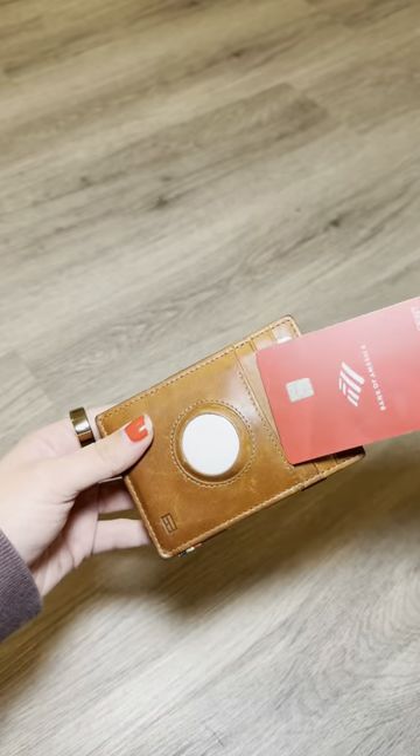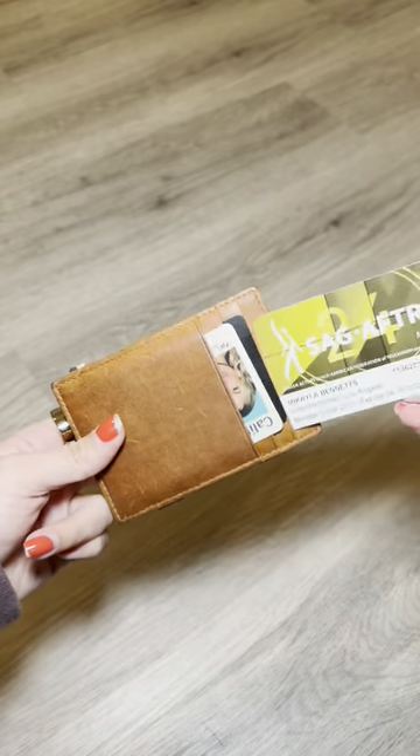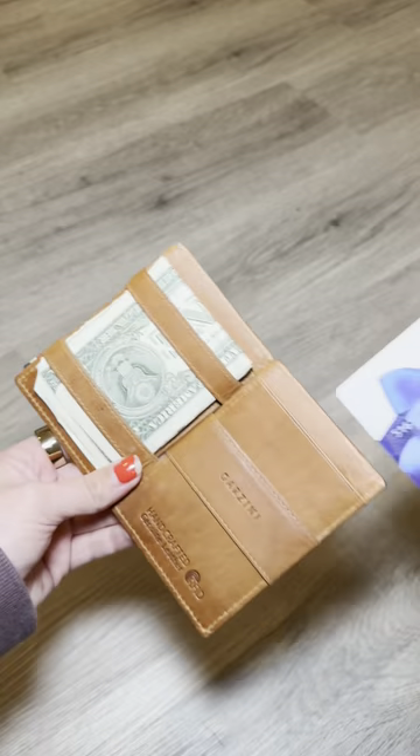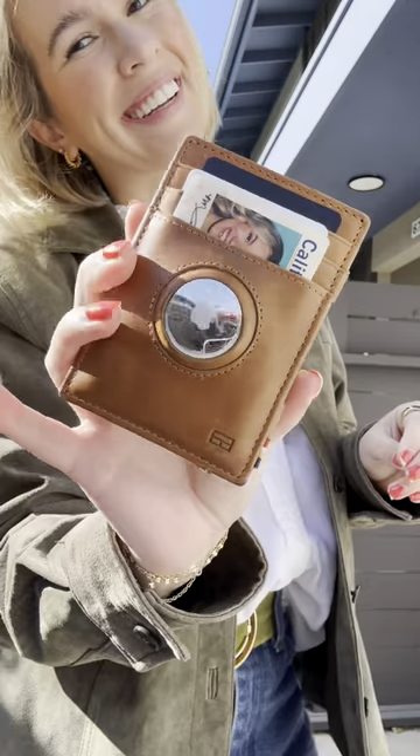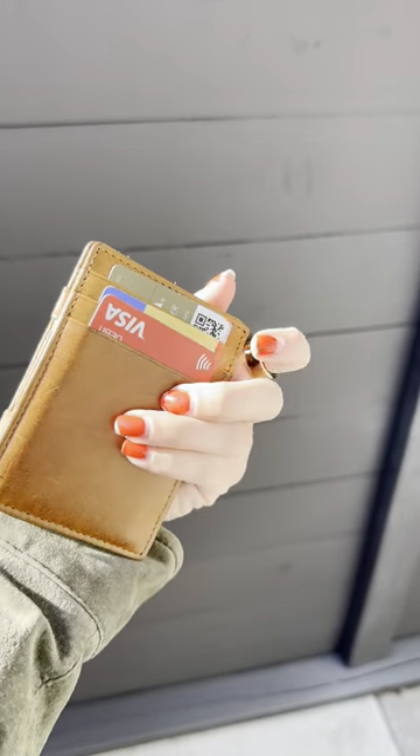It not only has an AirTag so I can track it if I lose it, but it also has a place to keep my cash. And all my cards are protected by RFID so nobody can scan my card information. I love how compact it is.